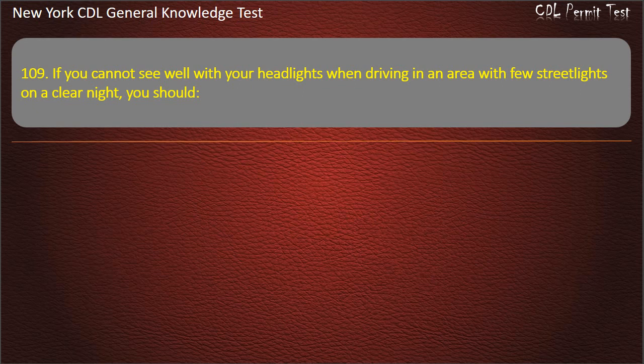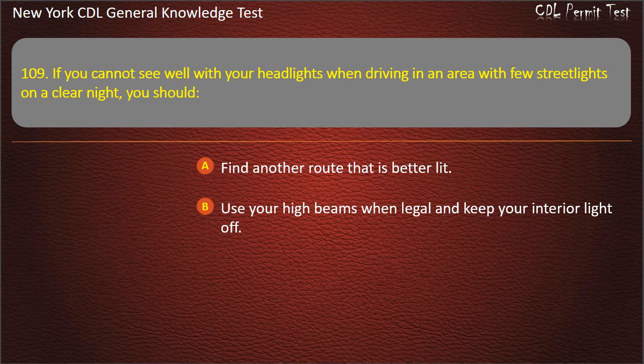Question 109. If you cannot see well with your headlights when driving in an area with few street lights on a clear night, you should: Find another route that is better lit. Use your high beams when legal and keep your interior light off. Turn your interior lights on. Answer: Use your high beams when legal and keep your interior light off.